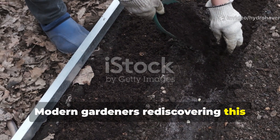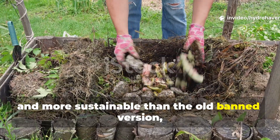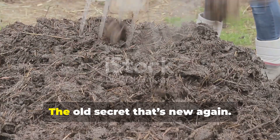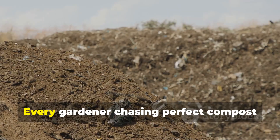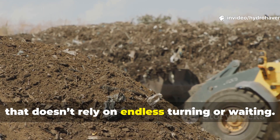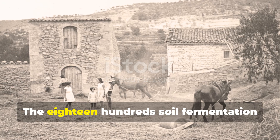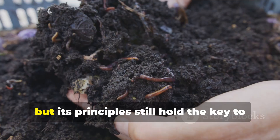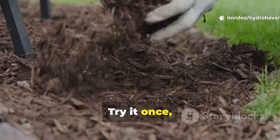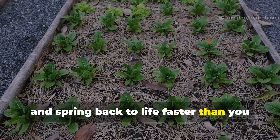Modern gardeners rediscovering this approach are finding the same results. It's safer, cleaner, and more sustainable than the old banned version, yet it preserves the same biological power that made it so legendary. Every gardener chasing perfect compost should know there's a faster path that doesn't rely on endless turning or waiting. Try it once and you'll see your garden darken, soften, and spring back to life faster than you thought possible.